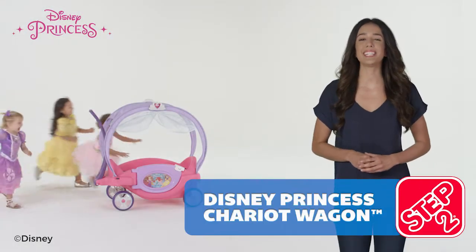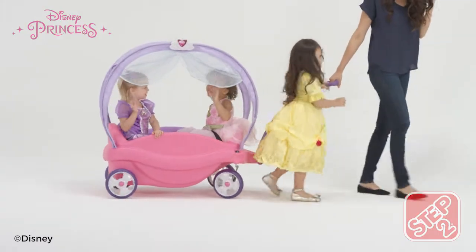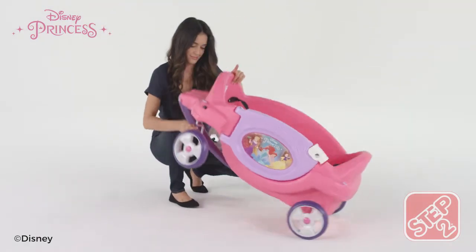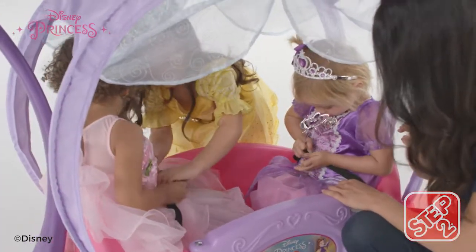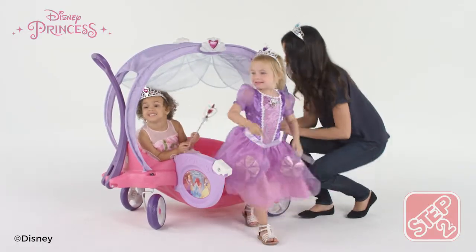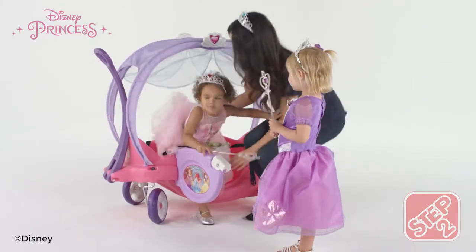Ride to the Royal Ball in the Disney Prince's Chariot Wagon. Parent chauffeurs can guide the carriage with a pool handle that also locks in place under the wagon for easy storage and transportation. Molded-in high throne-like seat backs and seat belts provide a safe and comfortable ride for your princess. The oversized wagon door allows for an easy entrance and exit from the chariot in even the most beautiful gowns.